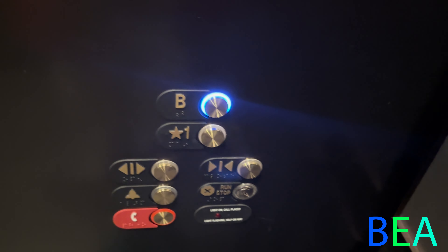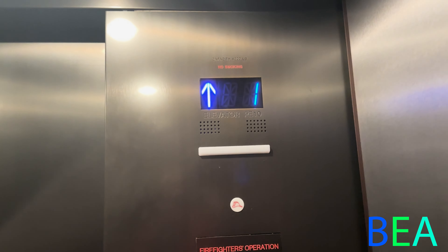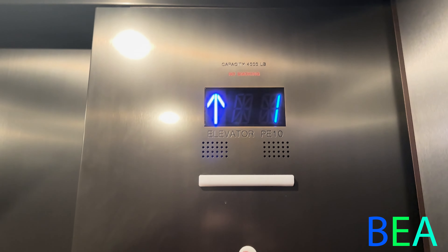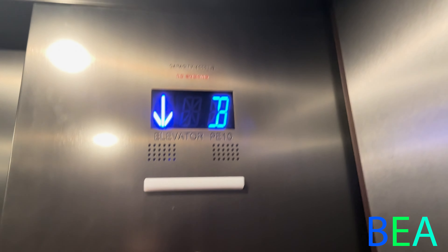Look at the difference of the buttons — the indicator as well, and the cab. I think this one is a hydro elevator.